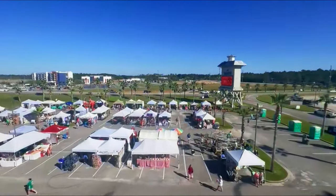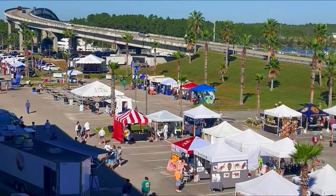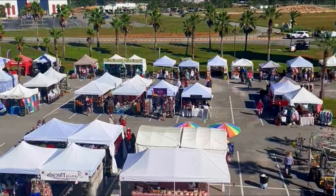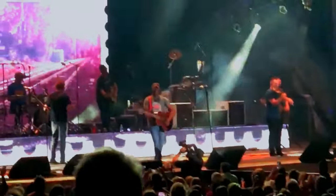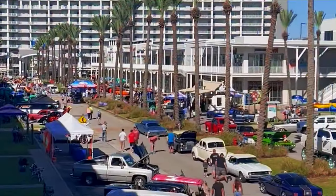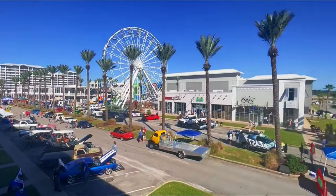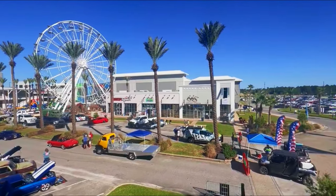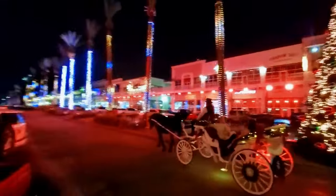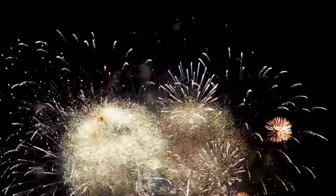Located in nearby Orange Beach, The Wharf is a premier entertainment destination. Shop at boutiques and specialty stores, dine at waterfront restaurants, or catch a live concert at the state-of-the-art amphitheater. Take a ride on the Ferris wheel for panoramic views of the Gulf Coast, or enjoy family-friendly attractions like mini golf and a zip line. The Wharf also hosts seasonal events and fireworks shows, providing a vibrant atmosphere for visitors of all ages.